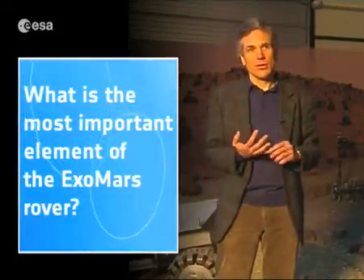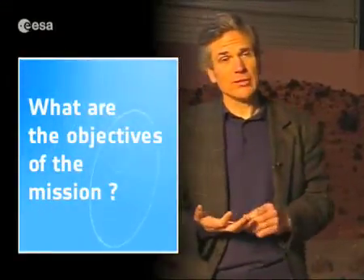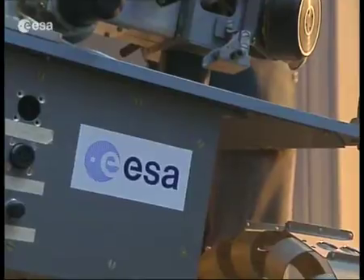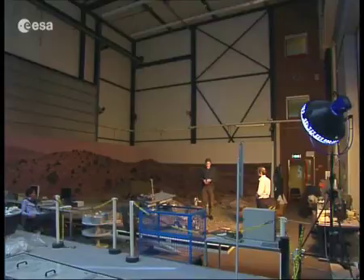The most important element of a rover is a drill, and this is because we believe that in order to address the scientific objectives of the mission we have to look in the subsurface, underground. We're looking for organic molecules that we can either associate with processes that are important for cellular life, or we are also looking for organic residues of possible life molecules corresponding to life that may have disappeared a long time ago.